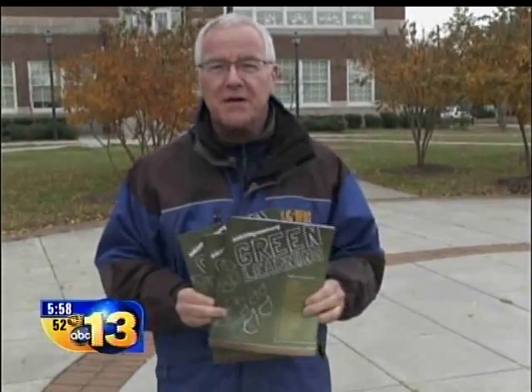Teachers and students can go online to check it out — just go to our website at WVEC.com and we'll link you to it. Joe Flanagan, 13 News, Norfolk.